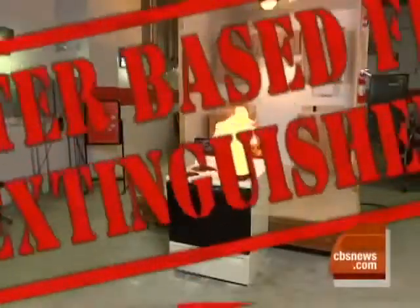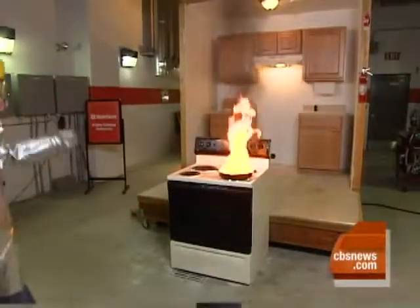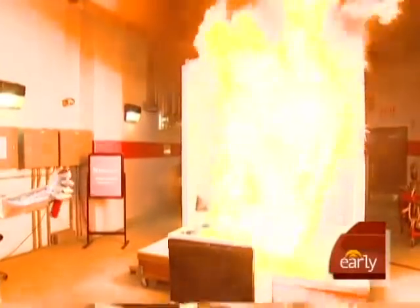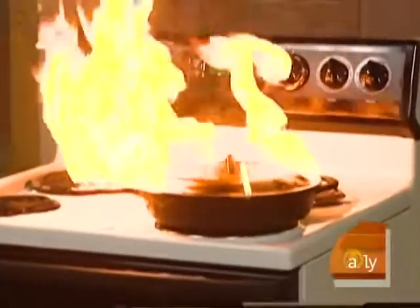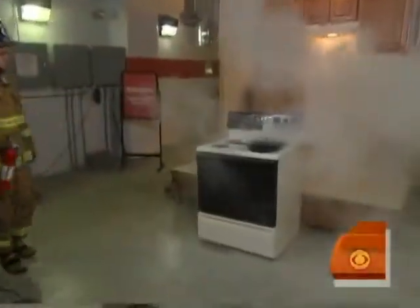Even using a fire extinguisher that is water-based can have disastrous results — just look, the flames shoot to the ceiling. What you need is a dry chemical fire extinguisher specifically designed to deal with grease. You can see here how it puts out the flames in a matter of seconds.